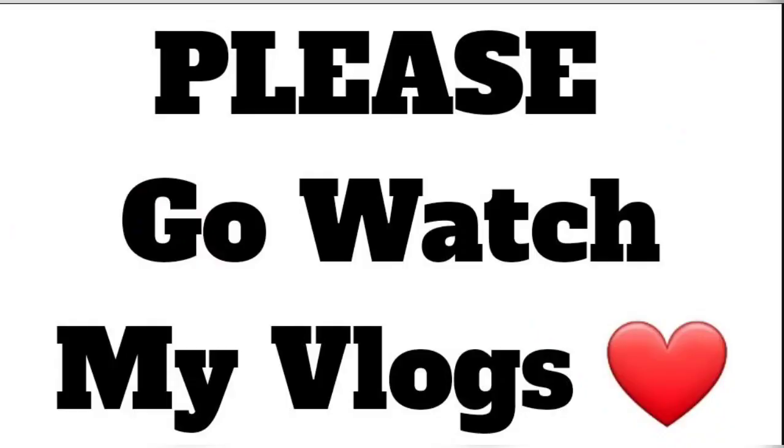Hey royal family, it's your girl, the one and only non-materialistic vlogger. I've been vlogging day-in-my-life videos so you can get to know me a little bit more. Please check out my vlogs — they're all listed below in my playlist. Don't forget to like, comment, and subscribe, and hit the notification bell to stay updated on videos posted weekly. Until next time, love you guys to the moon and back — I appreciate all the love and support!